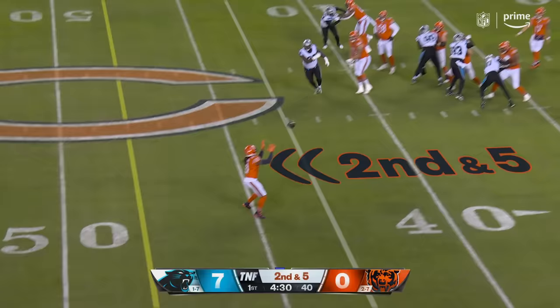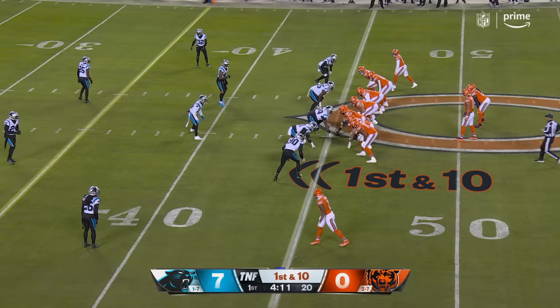Play action. Ton of time. Flips it out here — caught, first down. And into Carolina.